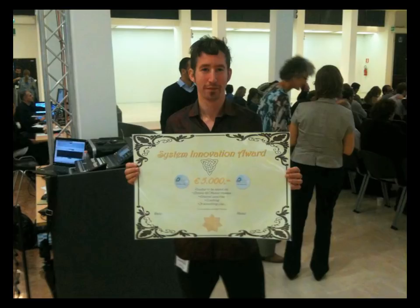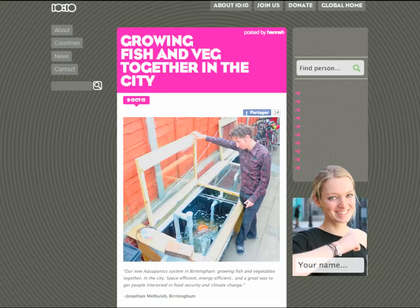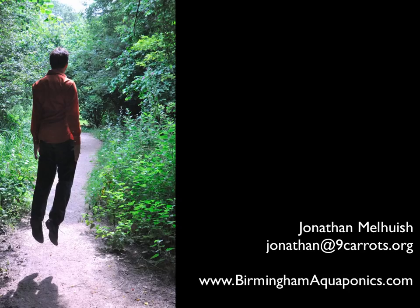That's got a little bit of cash that we could spend on taking this forwards, and I'd be very interested to hear your ideas about how to do it. We've also generated some interest — the 10:10 website have included our system in their gallery of solutions for coping with climate change. I'm really interested in your ideas about how this could be taken forward. If you have any questions or ideas about how it might link into other projects, please get in touch, visit the website, and join the Facebook group. It's BirminghamAquaponics.com — thanks for listening.